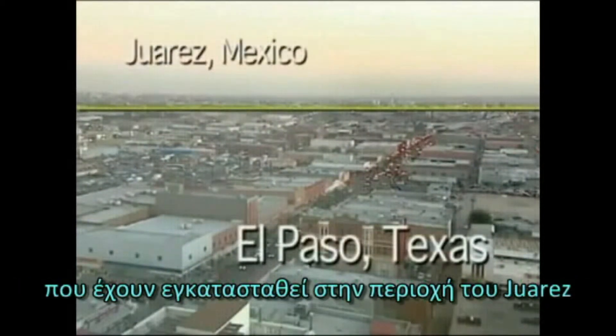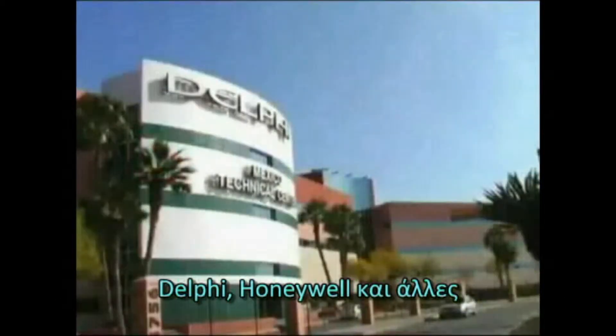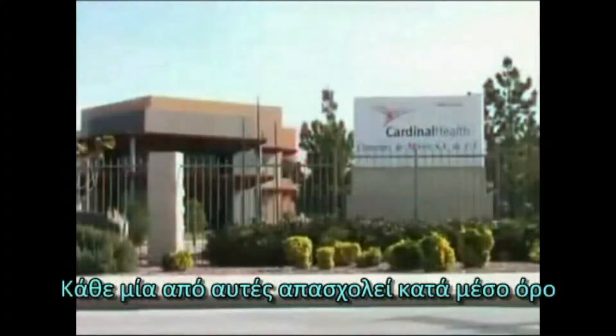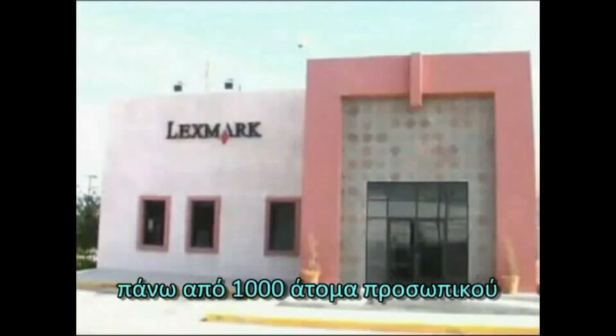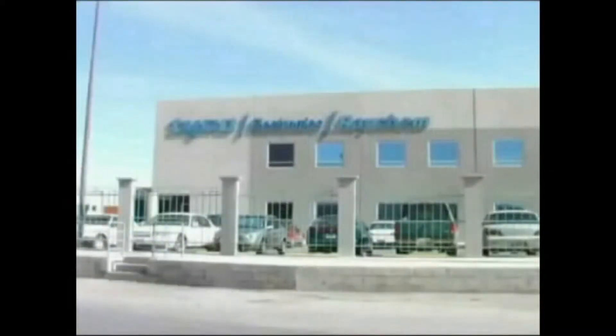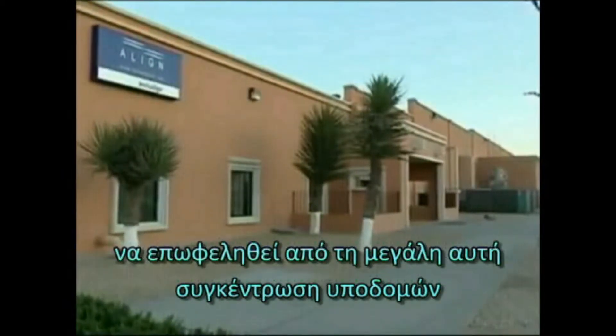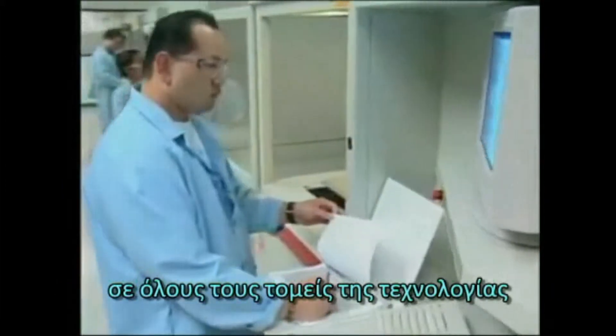There are over 400 world-class manufacturing operations located in the Juarez area, including Johnson & Johnson, GE Medical, Delphi, and Honeywell, to name a few. The average size of these facilities is over 1,000 employees. Juarez is host to one of the world's largest concentrations of manufacturers, which allows Align Technology to benefit from the industry infrastructure and engineering talent, operational talent, and maintenance engineering.